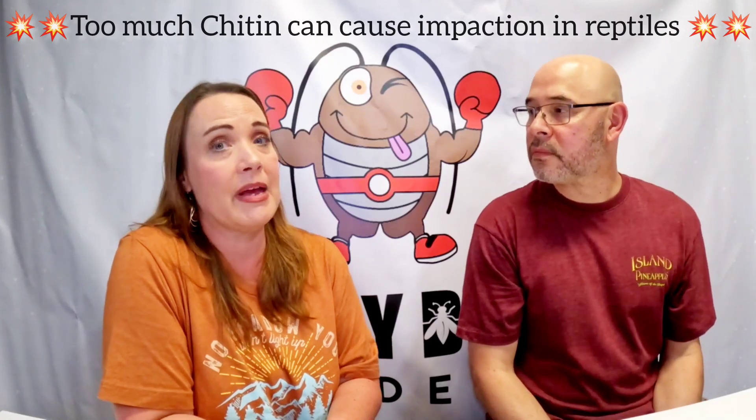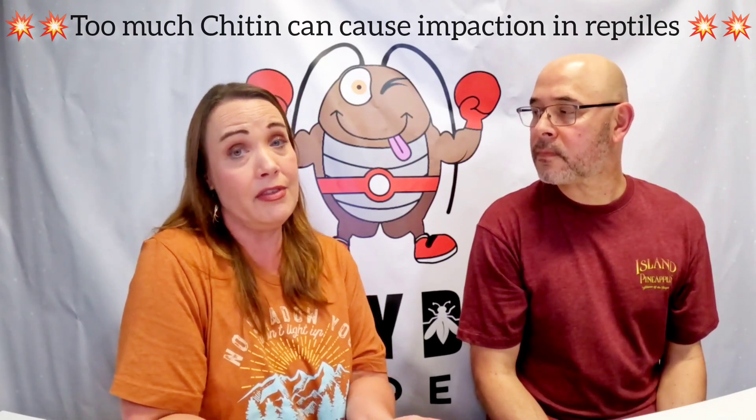Too much chitin can cause impaction in your animal — basically an obstruction in their digestion. If not found and addressed quickly, it can make your bearded dragon or other animal very sick and they may need to go to a vet pretty quickly so it doesn't turn fatal.